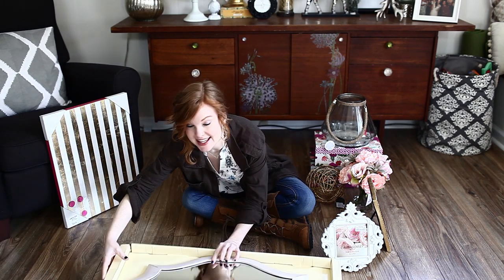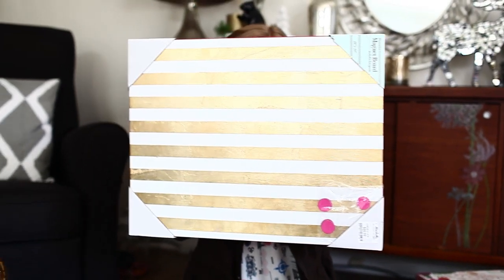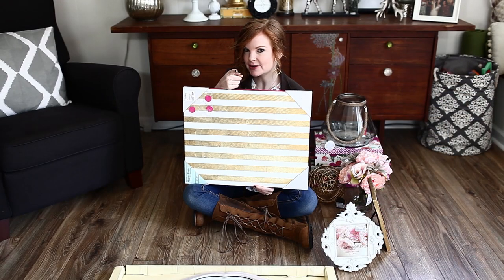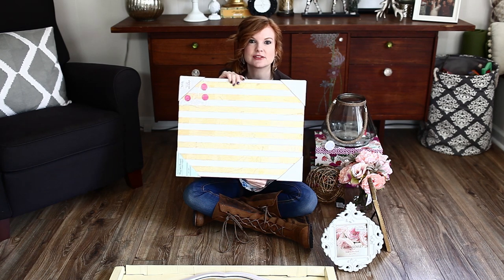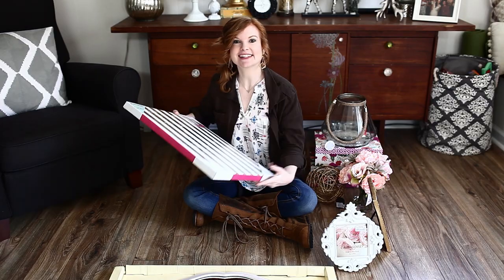And while I was there, I was just looking and found this guy. I'm going to put this in our office. If you haven't watched it, go back and check out the office makeover video. This is going to house all of my dreams for the future. All right, let's put this thing together.